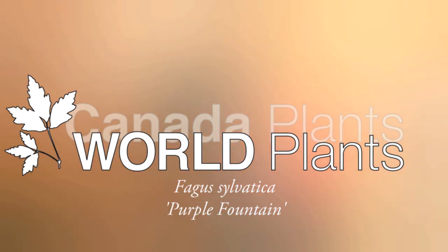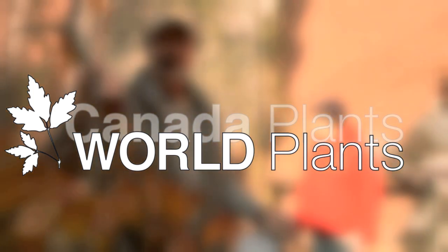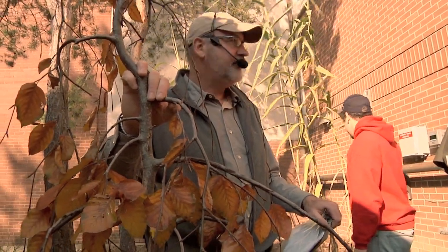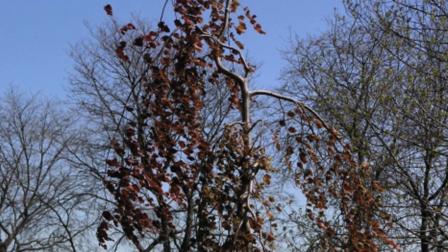This is number 425, Fagus sylvatica 'Purple Fountain'. Not much purple right now, but I should mention I was doing some research last night — the Asplenifolia, the Dawyck, the Dawyck Aurea, and the Purple Fountain have all won Royal Horticultural Society Awards of Garden Merit. That's the highest honor that the Royal Horticultural Society can bestow on a plant.